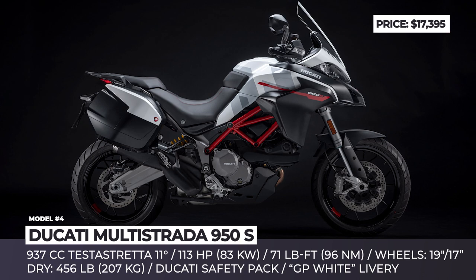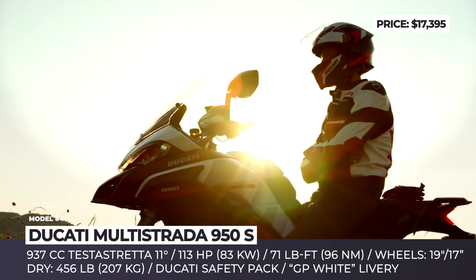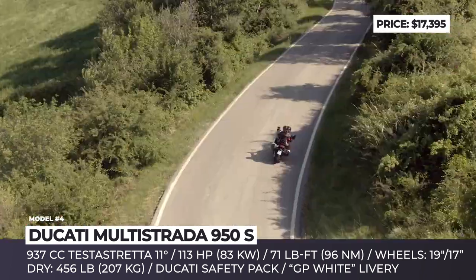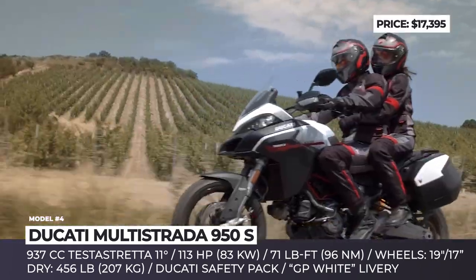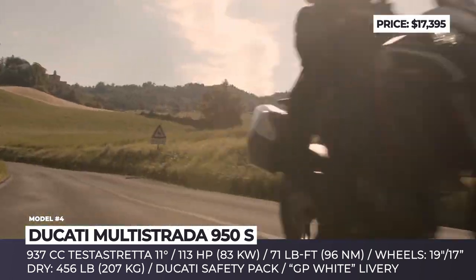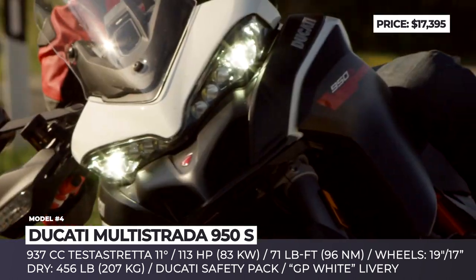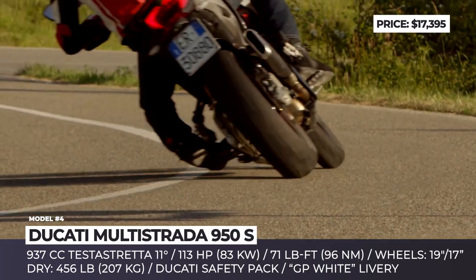Ducati Multistrada 950 SGP. The first Multistrada 950 premiered just three years ago in 2017, and last year it added a more luxurious, comfortable and tech-packed version labeled as the 950S. In 2021, the bike arrives boasting a new MotoGP-inspired GP livery designed by motorcycle manufacturer Borgo Panigale. It can be paired either with alloy or spoked wheels.